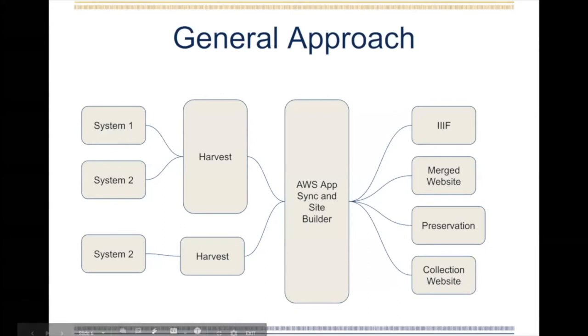To handle this, the system we came up with was a four-tiered approach. On the left, you can see that we have existing systems in play — this might be Embark, a spreadsheet, a Google Doc, or a FileMaker Pro database. We are harvesting two similar systems together, and then after that harvest it goes through a normalization process. That data gets stored in AWS AppSync. Site building routines then run on top of that — they harvest this existing data and use it to build outcomes. Those outcomes on the far right might be our IIIF infrastructure, the merged Marvel website that you can go to right now, pushing things into a preservation system, or some other small collection website, or whatever purpose might come up in the future.